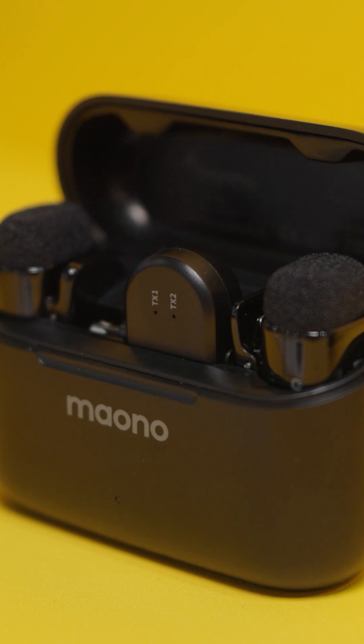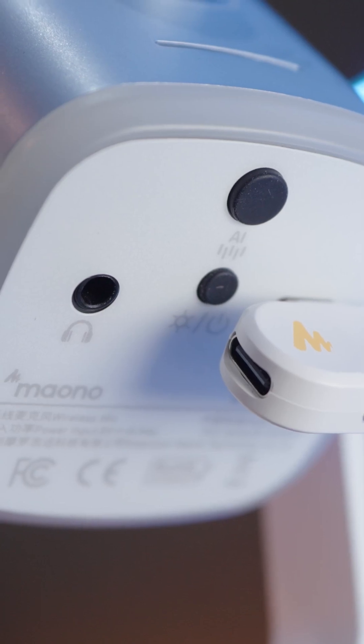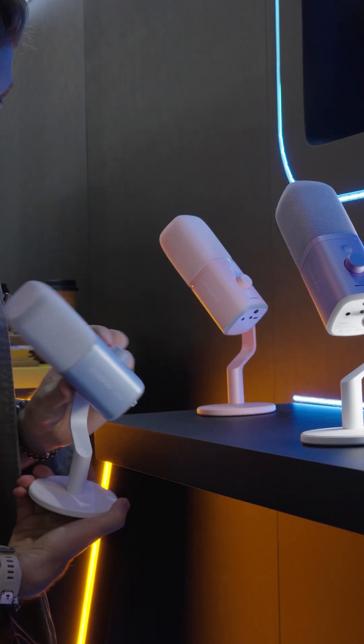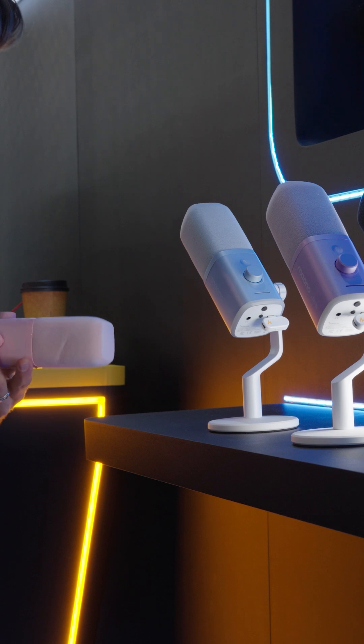For gaming and streaming, Mono applies the same philosophy to the PD100W hybrid — that are behind my back, by the way. This microphone combines wireless and USB connectivity with a tuning profile optimized for live voice communication. It maintains studio-grade resolution, uses a six-layer noise reduction structure and adds customizable RGB lighting to fit seamlessly into modern gaming and streaming setups.